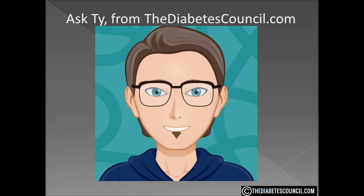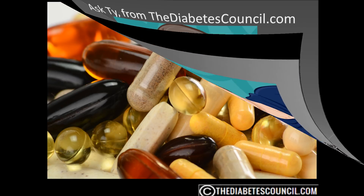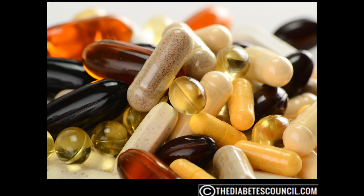Hello, I'm Ty Mason of TheDiabetesCouncil.com, researcher, writer, and I have type 2 diabetes. I want to emphasize that my perspective is coming from one with type 2 and not type 1. Our channel is primarily for those with type 2 diabetes and pre-diabetes. Today I want to answer the question: what are the best vitamins and supplements for pre-diabetes?